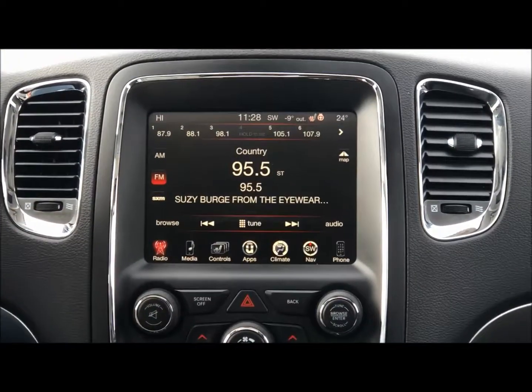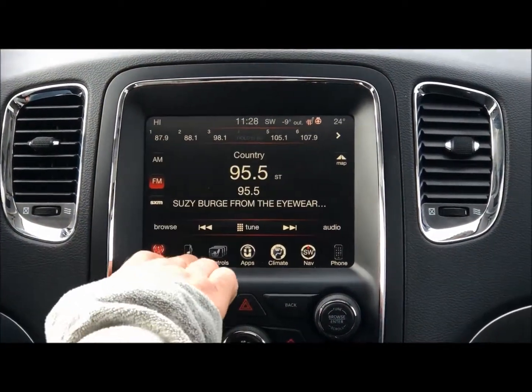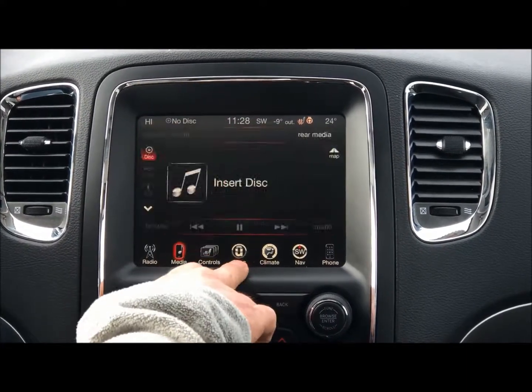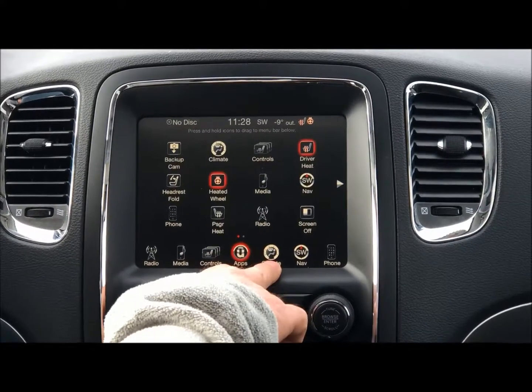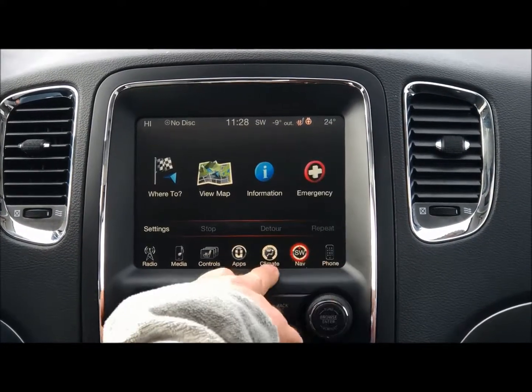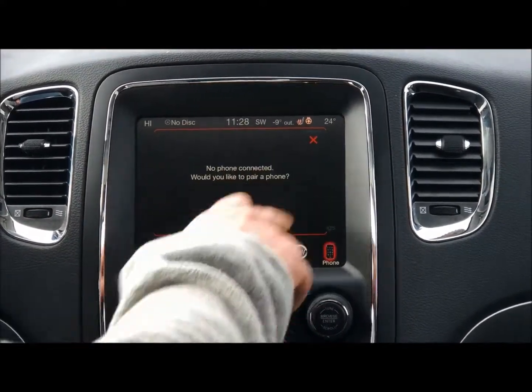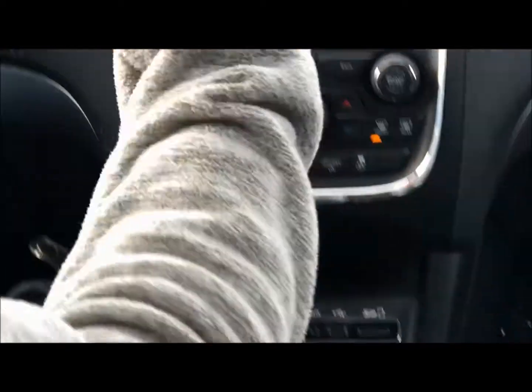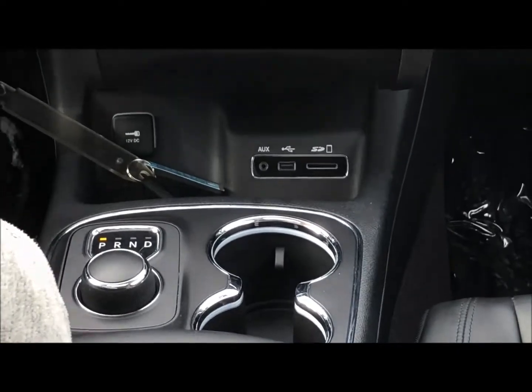You've seen the 8.4 infotainment system in some of our videos here — very easy to use. I've taught my mom and dad how to use it and if they can use it, anybody can. It's an 8-speed transmission, which helps with that economy I was talking about, paired with that V6. Amazing, amazing economy.